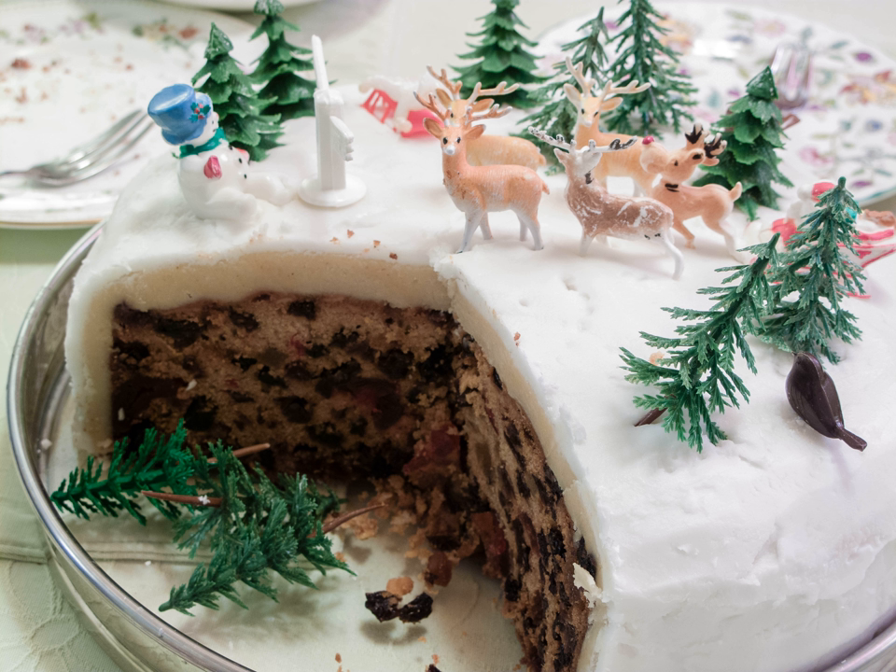A particular favorite of many is the traditional Scottish Christmas cake, the Whiskey Dundee. As the name implies, the cake originated in Dundee and is made with Scotch whisky. It is a light and crumbly cake, light on fruit and candied peel — only currants, raisins, sultanas and cherries. This Christmas cake is particularly good for people who don't like very rich and moist cakes.